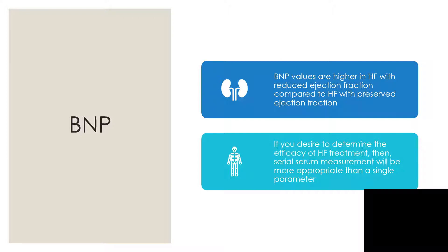BNP values are higher in heart failure with reduced ejection fraction compared to heart failure with preserved ejection fraction. Heart failure with reduced ejection fraction is systolic dysfunction, while heart failure with preserved ejection fraction is diastolic dysfunction.